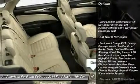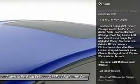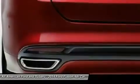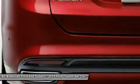Steering wheel audio controls. Anti-lock braking system. Adjustable steering wheel. Power steering. Home link garage door opener. Cruise control. Four-wheel disc brakes.